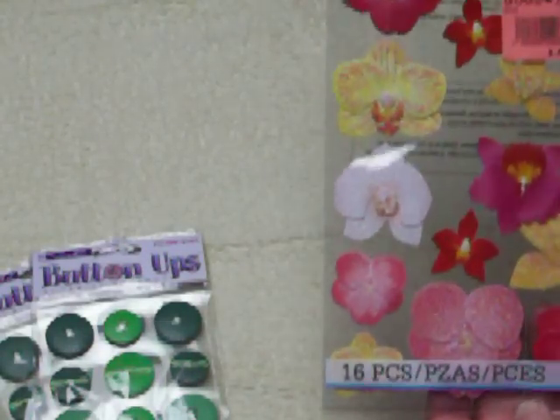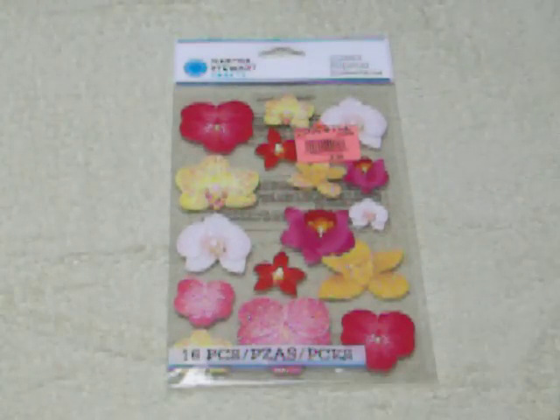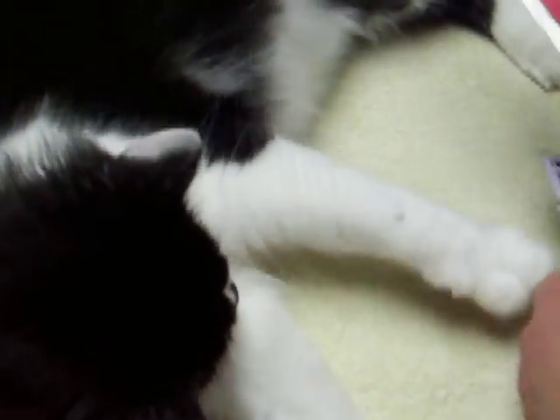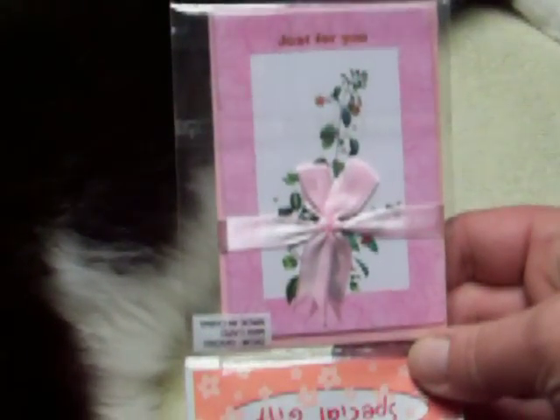I thought they'd be fun for cards since Christmas time's coming up, so I got two packs of those. And these flowers are Martha Stewart Crafts. This is like being at home with Gwen — she's always in my stuff too. They're kind of three-dimensional but not quite. They're pretty — don't they look nice on cards? This is from Goodwill. These are 'Just for You' note cards — they're upside down in there. Looks like maybe four in the pack. I thought they'd be cute.